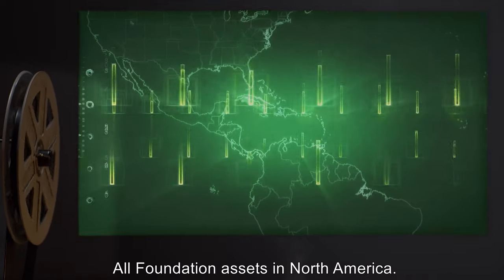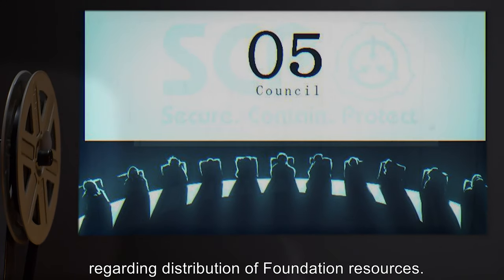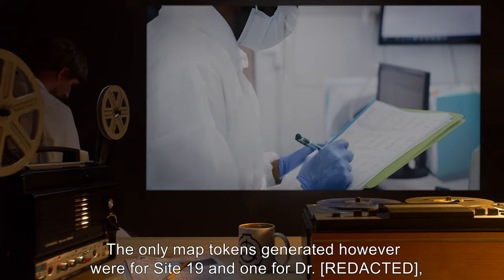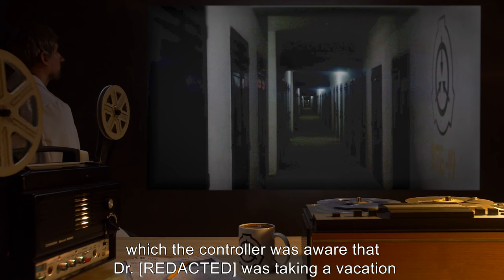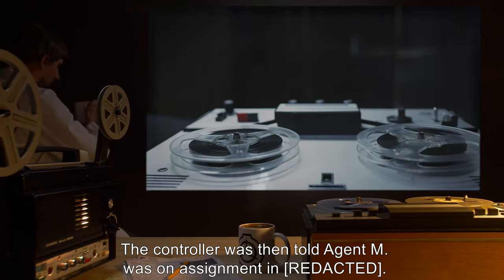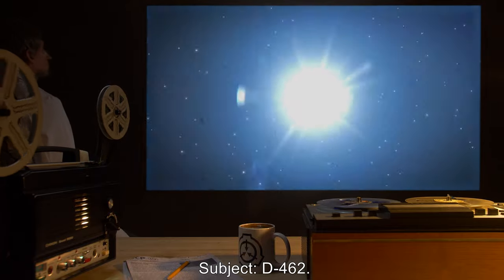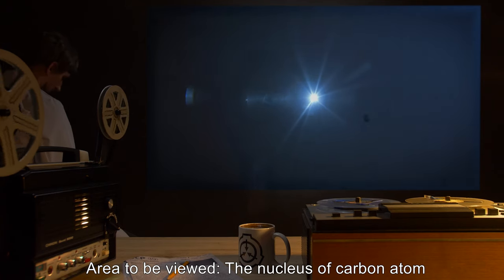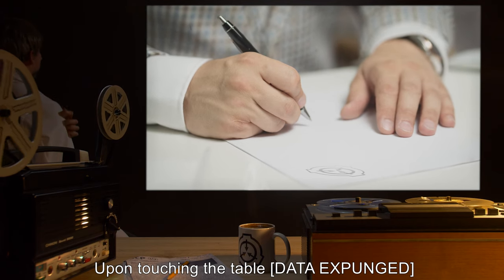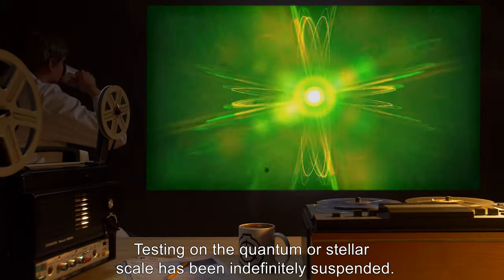Subject D-461, area to be viewed: all Foundation assets in North America. The doctor was not provided any information regarding O5 command level information regarding distribution of Foundation resources. Result: an accurate rendition of North America was created. The only map tokens generated were for Site 19 and one for the doctor, whom the controller was aware was on vacation in a nearby city. When the controller was told Agent M was on assignment, a new token representing Agent M was instantly generated. Subject D-462, area to be viewed: the nucleus of a carbon atom held in a vacuum in Site 19 lab. Result: upon touching the table, [DATA EXPUNGED], resulting in two weeks of cleanup and casualties. Testing on the quantum or stellar scale has been indefinitely suspended.